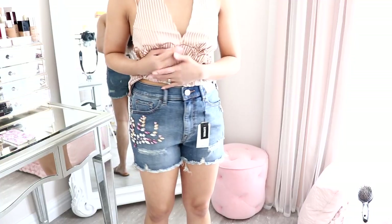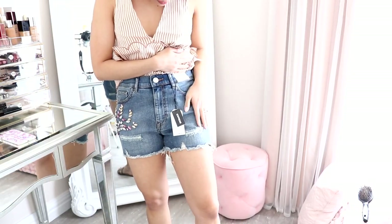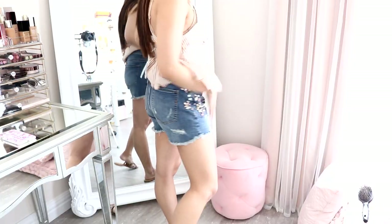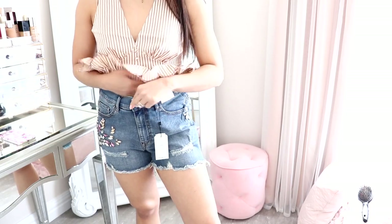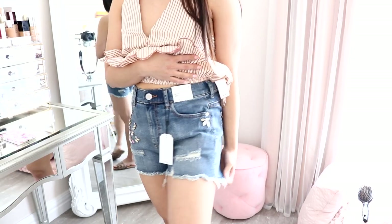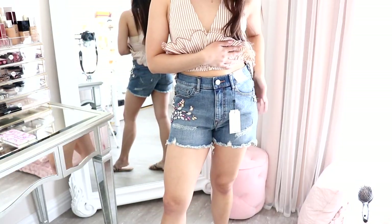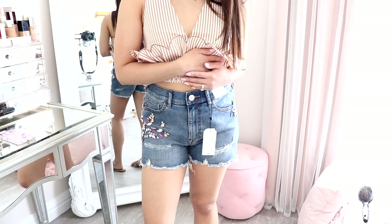Next are these denim shorts. Oh my gosh, how cute are these? I really wanted to try their denim shorts because they looked really good. I love how this one isn't too short — my butt isn't hanging out. It's high-waisted. I got it in a size 2, so there's actually a little bit more room, but it's comfy. I kind of wanted it loose. Do you see the cute little rhinestones? I love the fit of them and I love how they're long enough — not too short, not showing too much.